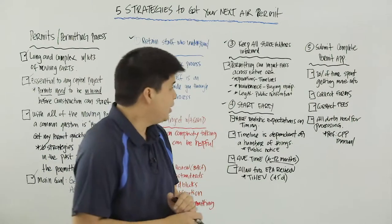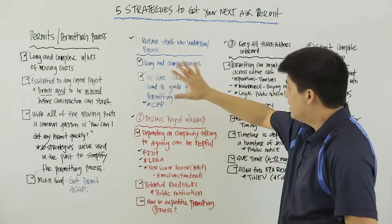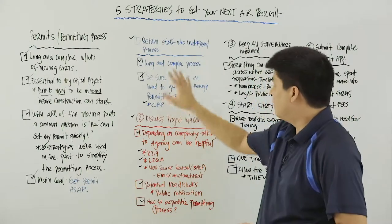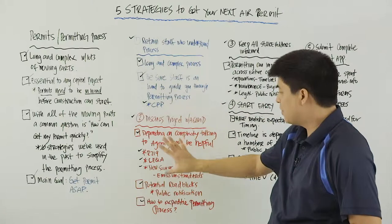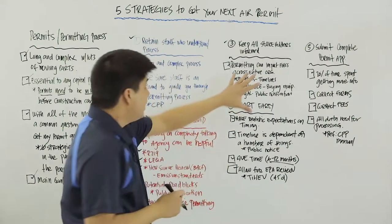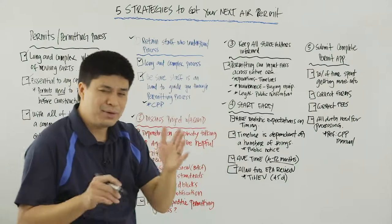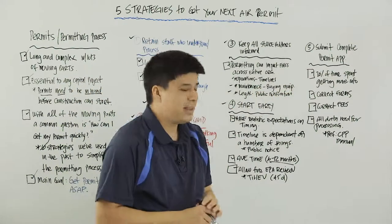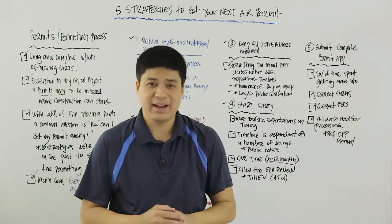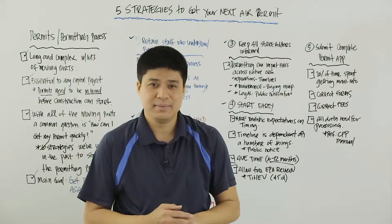So there you have it — five ways to ensure success in your next permit application. Number one: retain staff. Number two: discuss the project with the AQMD if it makes sense. Number three: keep all the stakeholders informed. Number four: start early. And number five, the most important piece: submit a complete permit application. That's another episode of Envera at the Board. We hope you enjoyed it. We'll see you in the next one. Take care.